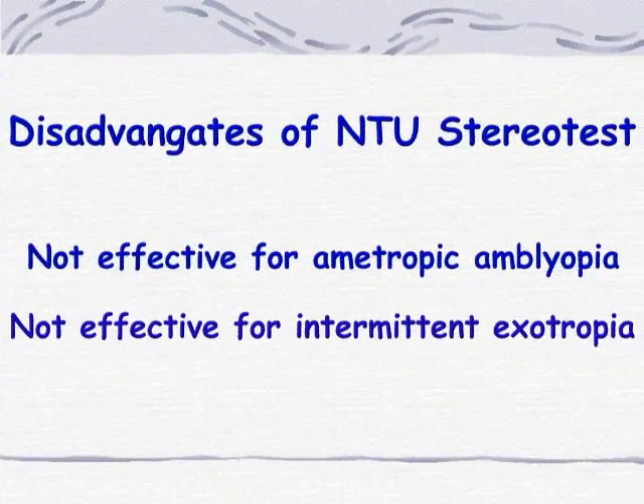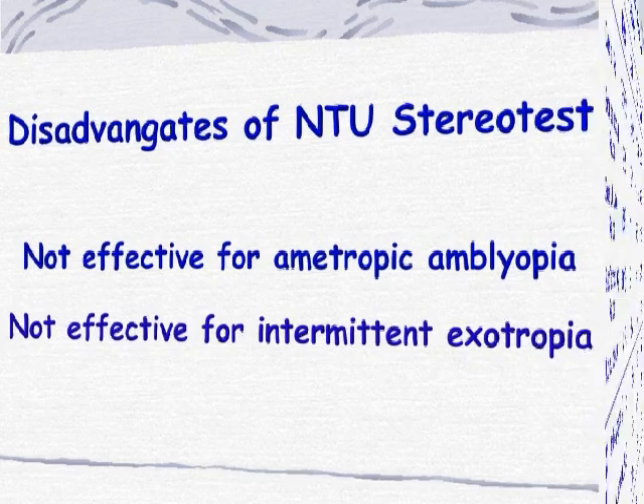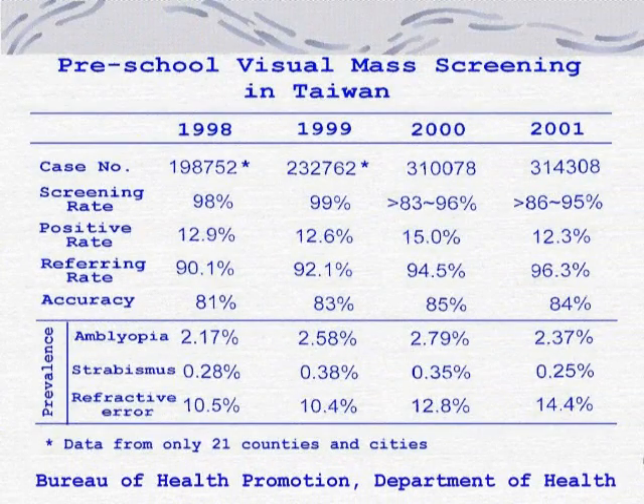Random-dot stereopsis screening is not effective for ametropic amblyopia and intermittent esotropia. Since the year 2000, we launched a whole-population mass screening for five-year-olds, totaling more than 300,000 kids. The work was mostly done by mid-level personnel such as school teachers and school nurses.